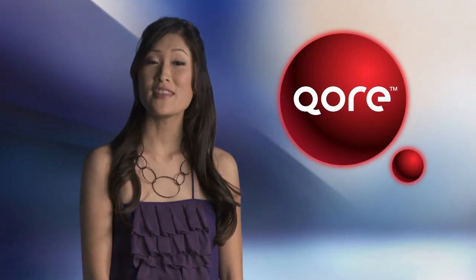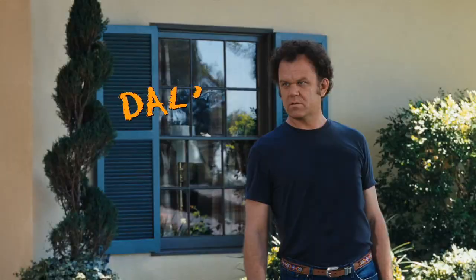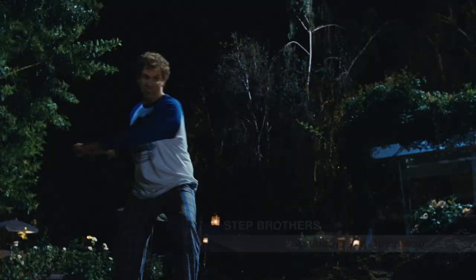On the video side, we feature Will Smith, Harrison Ford, and two stepbrothers. Will Ferrell and John C. Reilly are two middle-aged, live-at-home losers in the comedy Stepbrothers. After their single parents marry, Dale and Brennan tear the family apart with their aggressive laziness and constant fighting.